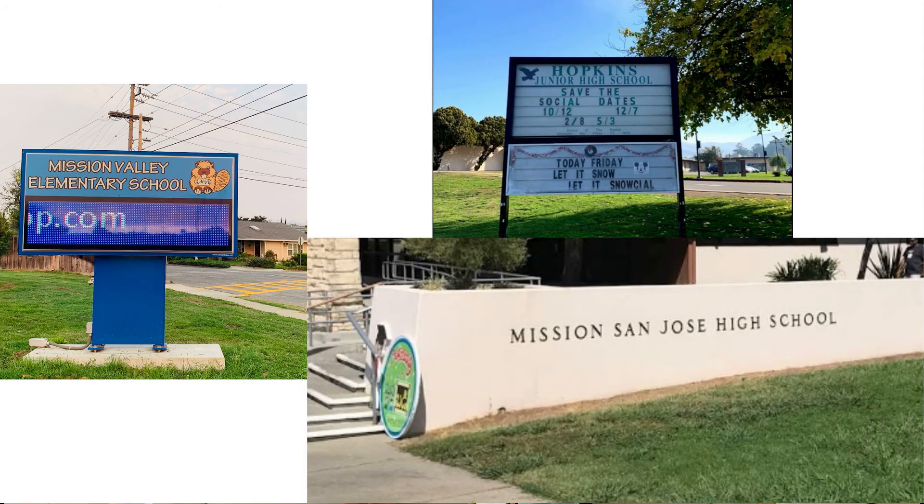This home is also located in the best school area in Fremont, with Mission Valley Elementary School, Hopkins Junior High, and Mission San Jose High School — a great place to raise your children. The community location is also close to Highway 680, BART stations, and Mission Peak.